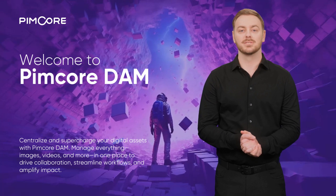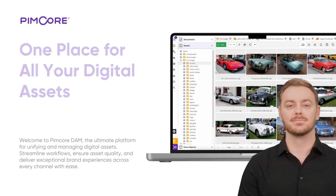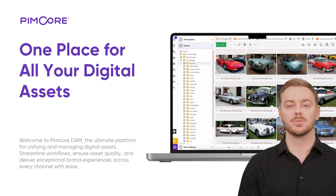Ready to redefine your digital asset strategy? Let's get started. Pimcore completely redefines the way you manage, transform, and collaborate on digital assets. By combining intuitive tools with cutting-edge technology, it streamlines every aspect of digital asset management.